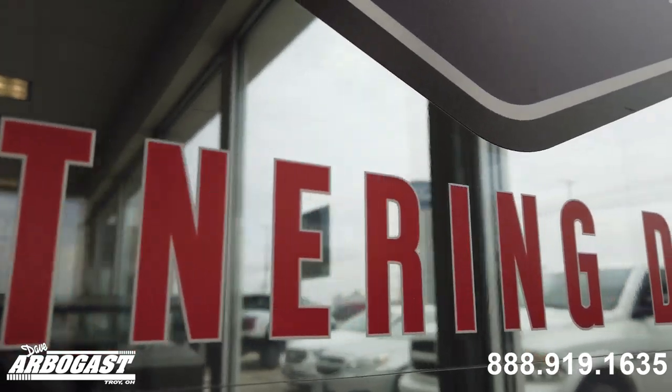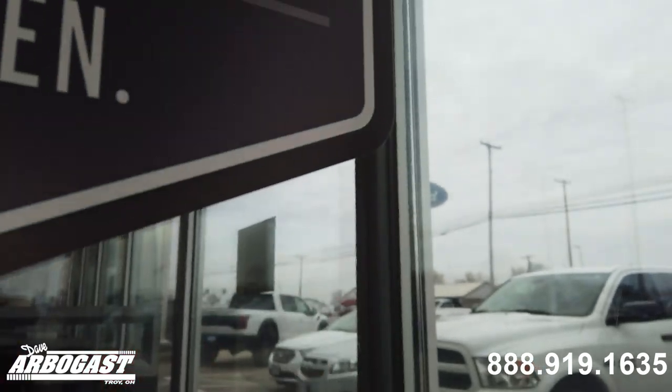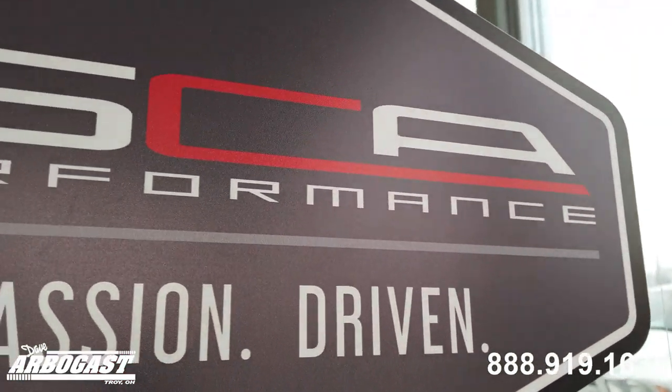Welcome to Dave Arbogast, your exclusive SCA performance dealer. We have over 50 new and used lifted trucks ready for delivery. Let's take a look.